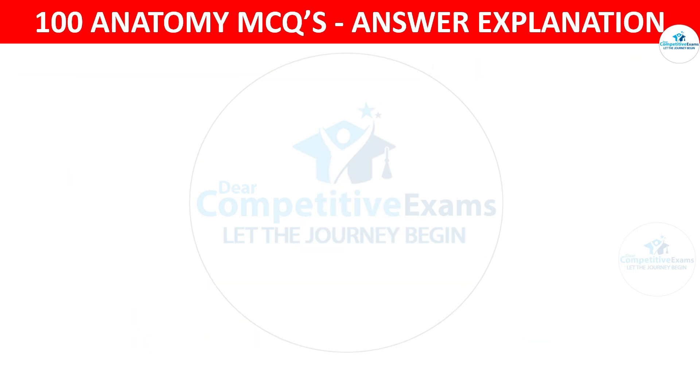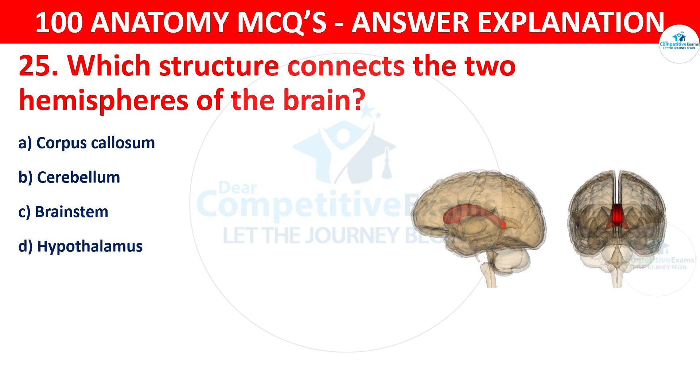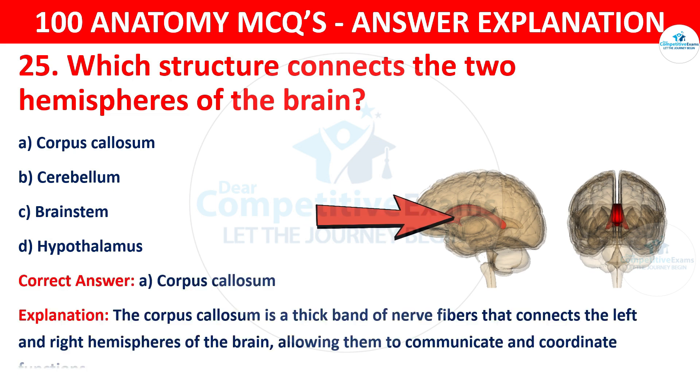Question number twenty-five. Which structure connects the two hemispheres of the brain? The options are corpus callosum, cerebellum, brainstem or hypothalamus. The correct answer is A, that is corpus callosum. The corpus callosum is a thick band of nerve fibers that connects the left and right hemispheres of the brain, allowing them to communicate and coordinate functions.